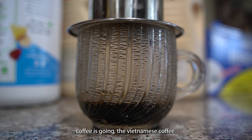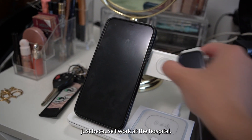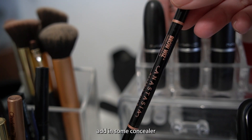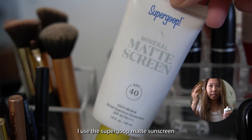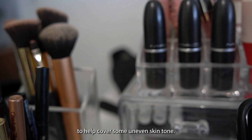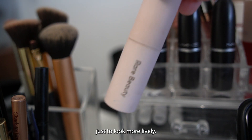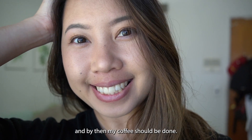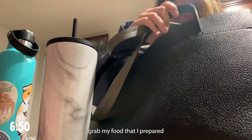While the Vietnamese coffee is going, I'll be getting ready. Usually it's not a full face, just because I work at the hospital and I don't think it's necessary. I usually just touch up my eyebrows, add some concealer to cover those eye bags. I use the Supergoop matte sunscreen — it has a little bit of tint to it, so it helps cover some uneven skin tone. I usually do eyeliner and mascara just to look more alive. This takes me at most 15 minutes. By then my coffee should be done, so I'll prep my coffee, grab my food that I prepared the night before, put it in my lunch bag, and get going.